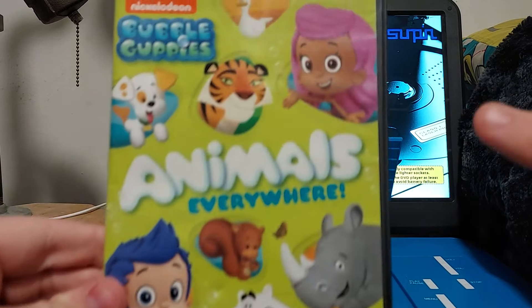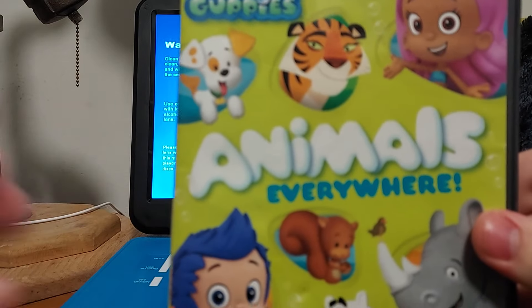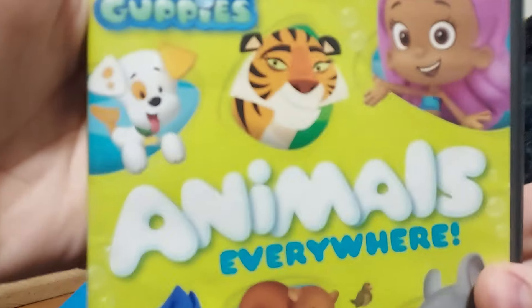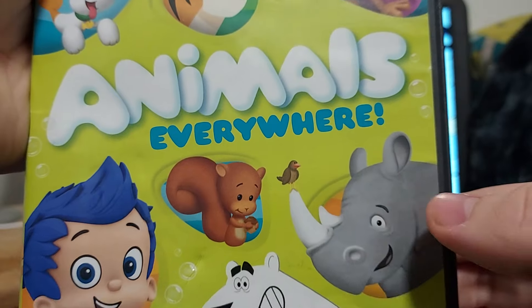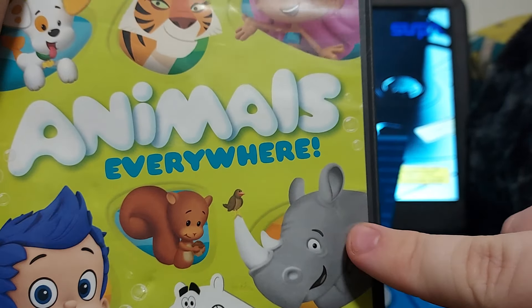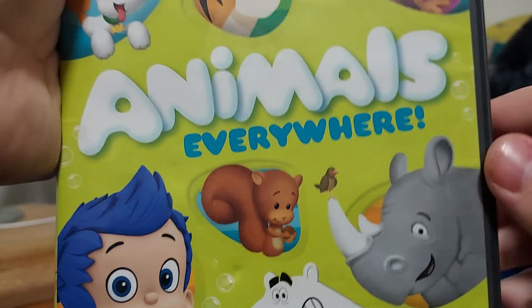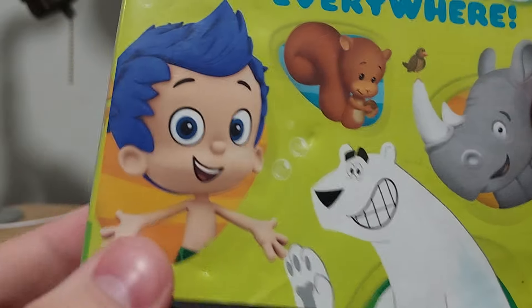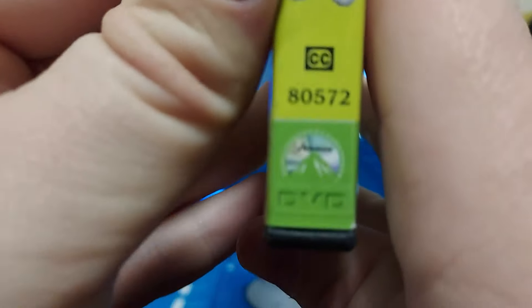On the front you get Molly and Gil right there, and there's a Bubble Puppy. There's also a duck, a tiger, a rhinoceros — that's supposed to be Monty the rhino — and there's the tick bird, a squirrel, and a polar bear right there. On the spine there's a Bubble Puppy, and there's the Paramount logo right there on the bottom.